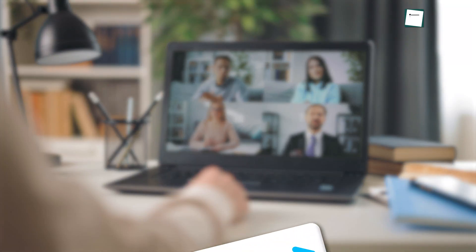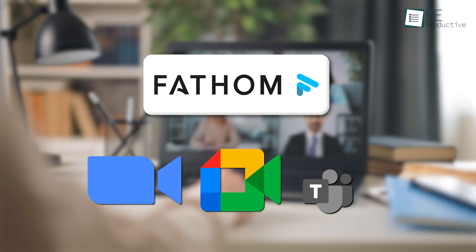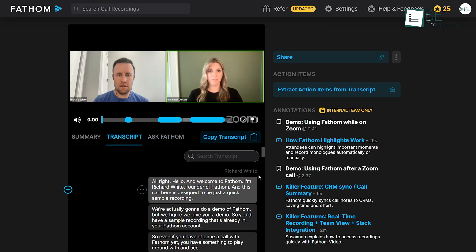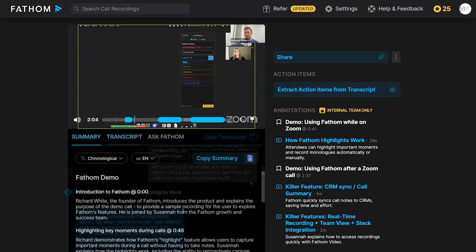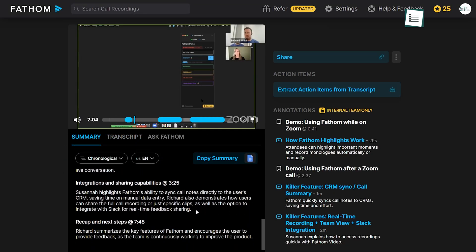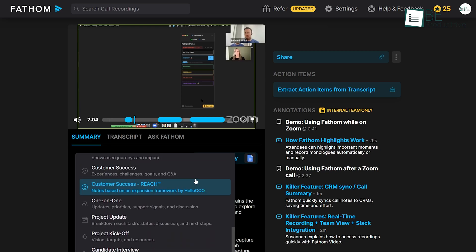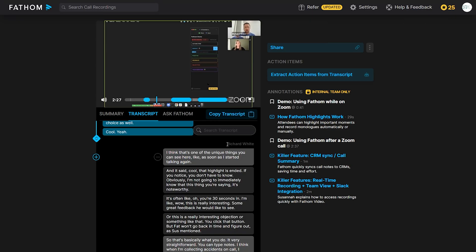Moving on, Fathom is an AI tool that was initially developed to assist during virtual meetings on Zoom, Google Meet, and Microsoft Teams. It records the full meeting, transcribes every word with a high level of accuracy in 28 different languages, and then delivers a detailed summary right after the call ends. That means you're not left waiting for notes or updates — everything is ready almost immediately. What makes it different is how it captures the most important parts of the conversation automatically, highlighting action items, identifying decisions, and tagging those parts with speaker names, so you know exactly who said what.